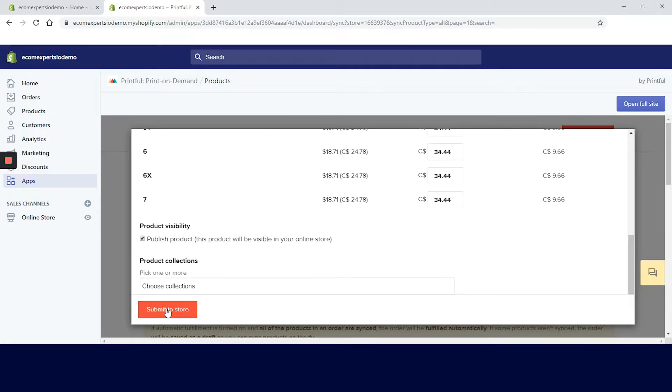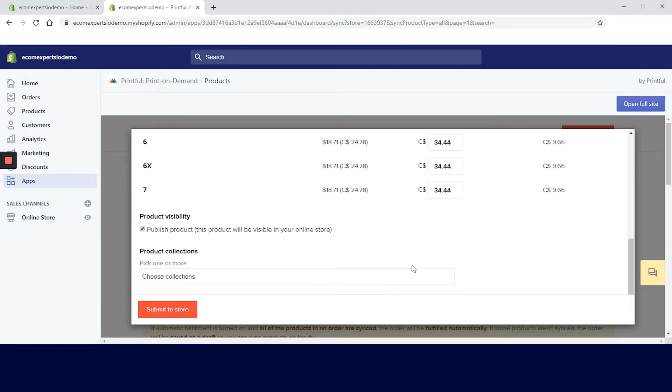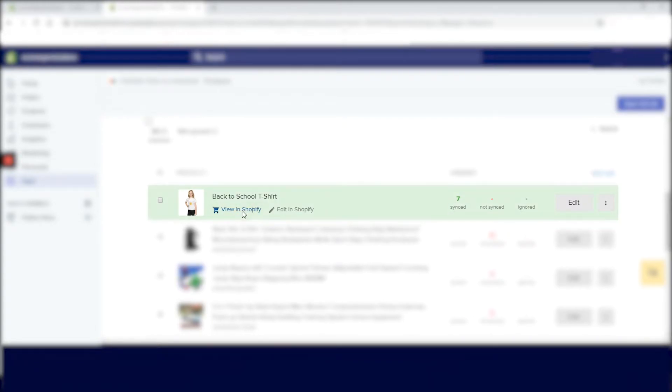Let's jump to the pricing tab. Here you can change the price for each product size, which is a nice feature. We will leave it as the same price for all sizes. The next step is to publish the product, but first let me choose a collection. Now we can click the 'Submit to Store' button. We are back to the dashboard — our product appeared. Let's see how it looks in the store. Click 'View in Shopify' and here it is — that's looking awesome.